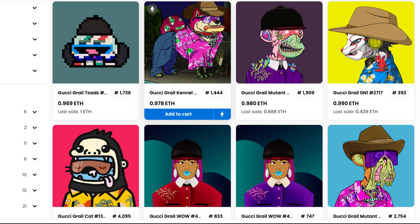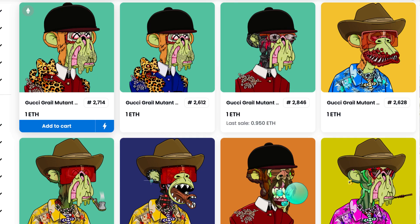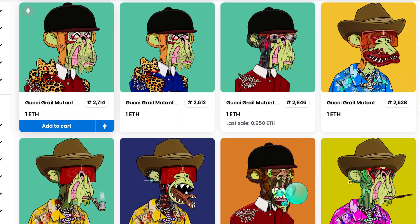Looking at this collection, we see some Gucci-fied PFPs — it's like Wolf Game and Cool Cats, for example. You can see all of them here: Penguins, World of Women, and of course the most attractive and most expensive PFPs in this collection are the Apes — Bored Apes and Mutant Apes.